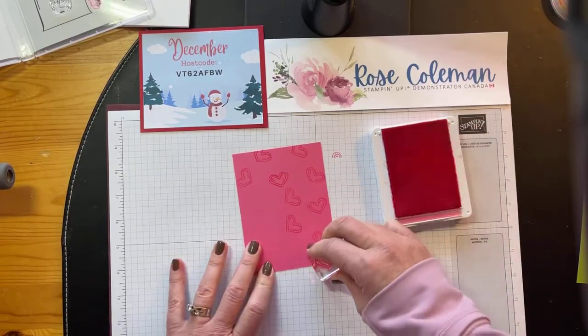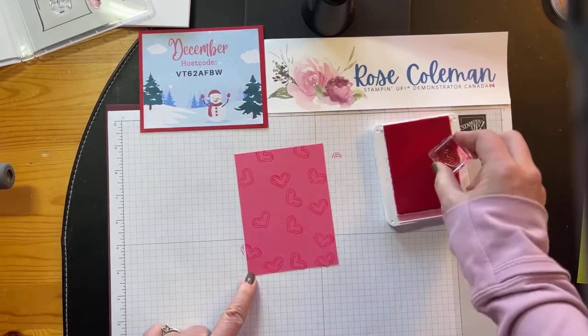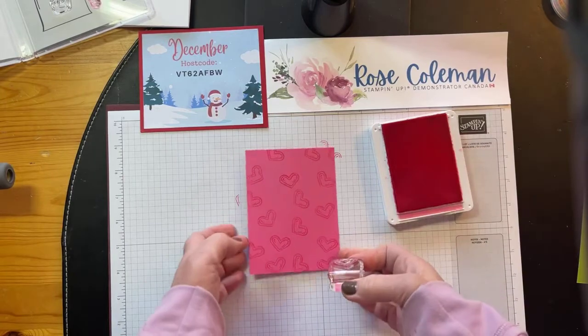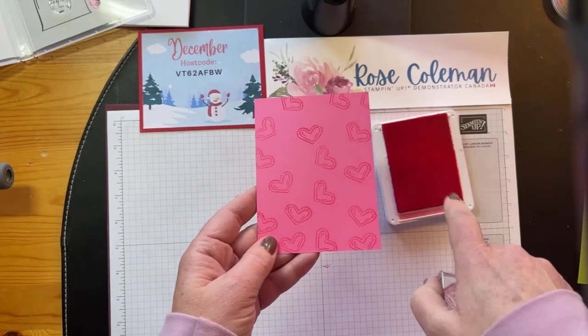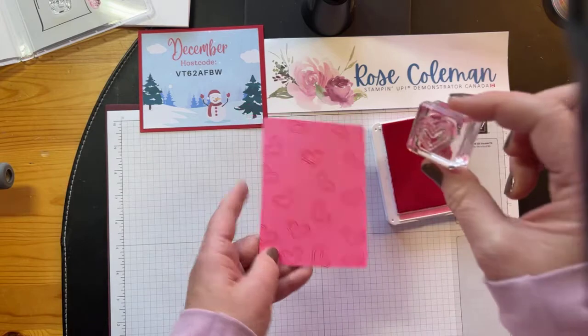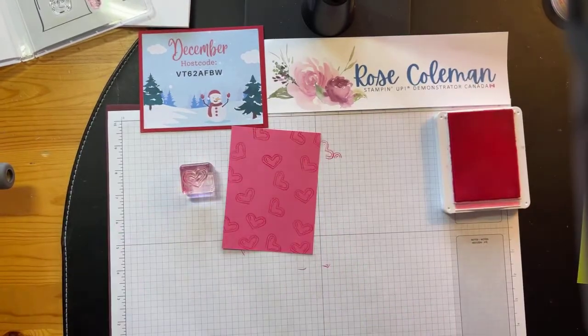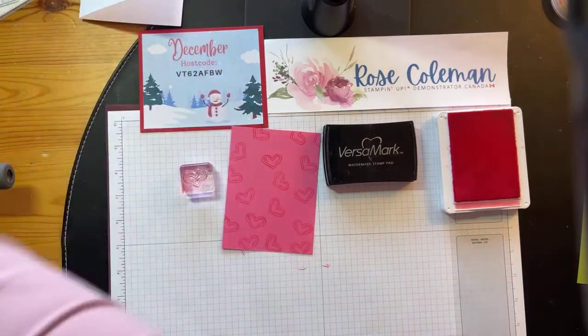Did you know you can get the same tone-on-tone effect using Versamark ink? Versamark is our sticky clear ink pad that you use for embossing — it's sticky so that the embossing powder will stay. You can get the same tone-on-tone effect: if you don't have the same color ink as your cardstock, you can stamp in Versamark and you'll get the same effect. I have a Versamark within reach — let me show you. So I've got Versamark here. It's a watermark ink — that's what 'watermark' means, that you can stamp tone-on-tone.